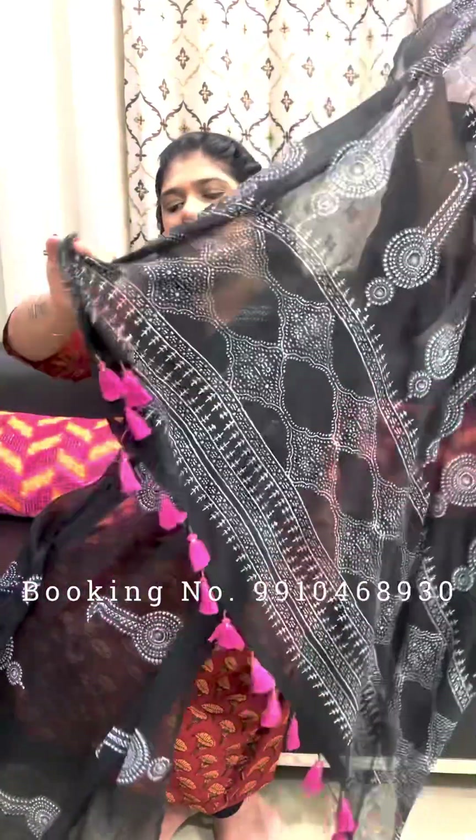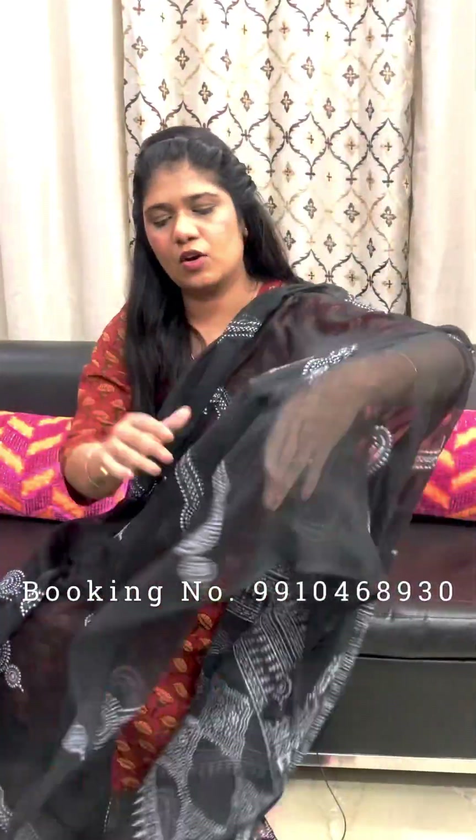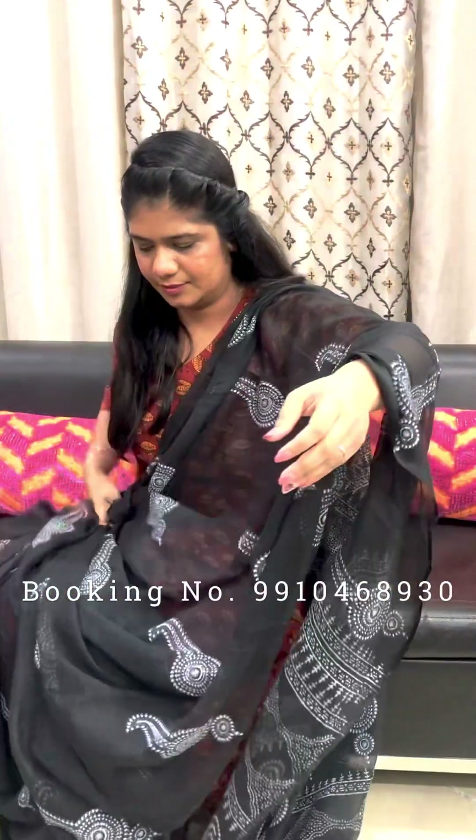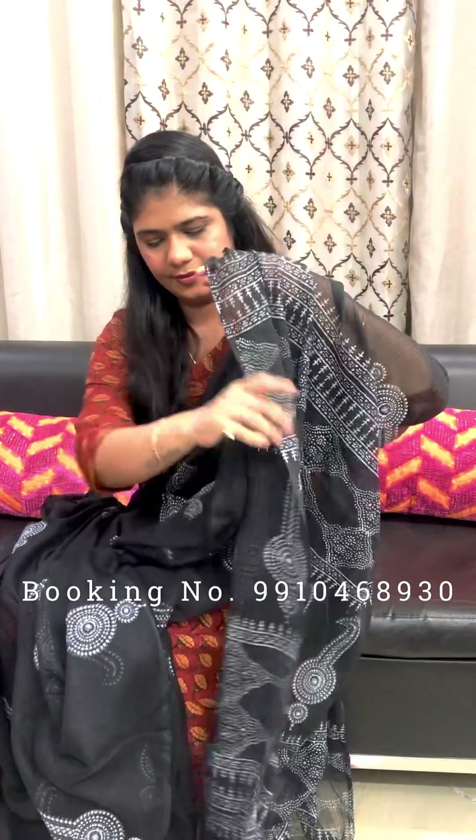This one is a black and white color combination cotadoria saree. Palla is printed with border design and kalingi print, highlighted with magenta color tassels. All over body is printed in black and white color combination. Rs. 2200 without blouse piece. We also work in wholesale — minimum order quantity applies.